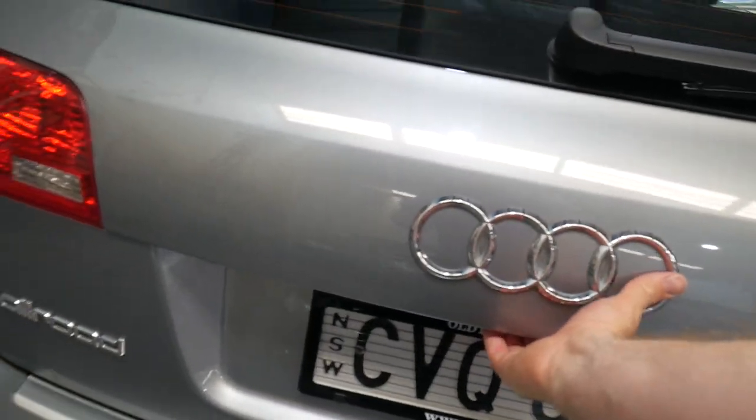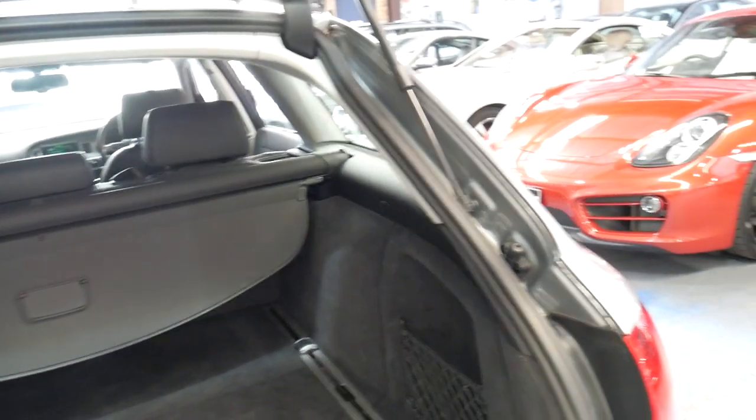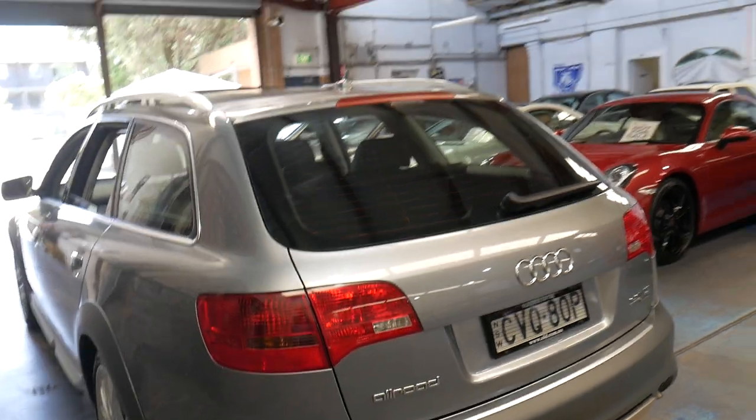So a 3 litre turbo diesel — obviously it's a Quattro being an Allroad. The interior is in immaculate condition. It's got the rear luggage cover. I think they're very good value for money now when you consider what this car costs new.